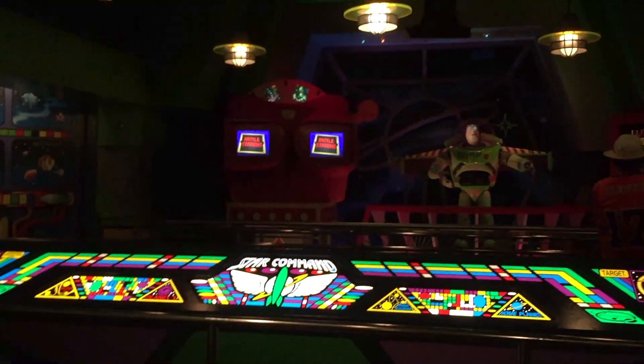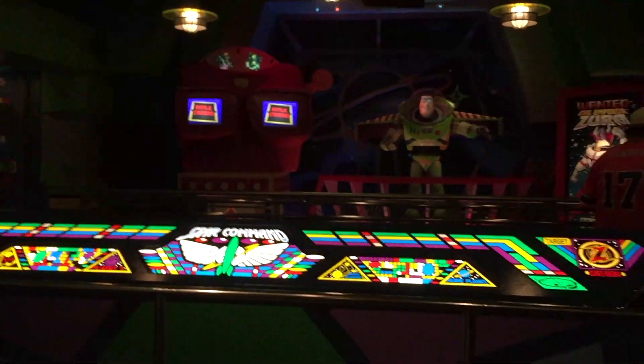Gonna try for galactic hero again on Buzz Lightyear — I've never gotten galactic hero so I need to keep trying. I've just accepted the fact that I'm always going to be a planetary pilot. But you know where they don't need galactic hero? Space Mountain! So let's ride. It's been so long since we've ridden Space Mountain that we haven't even seen this new exit way. I don't like this new walking exit out of Space Mountain.